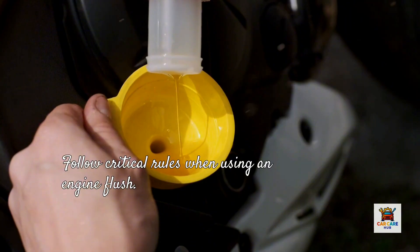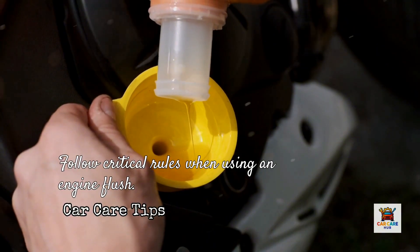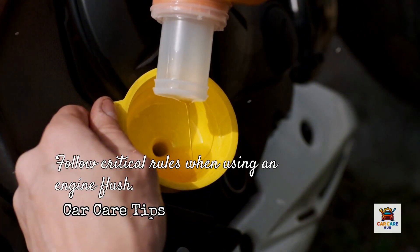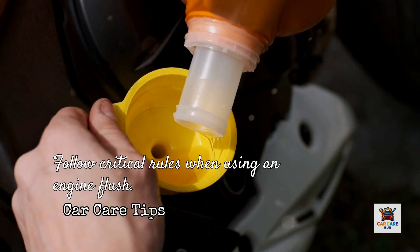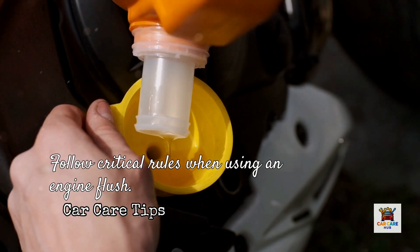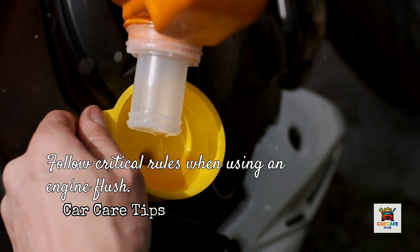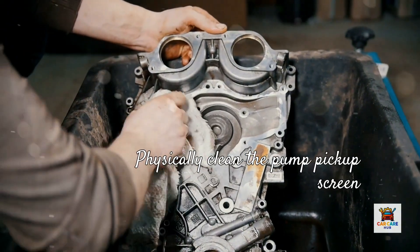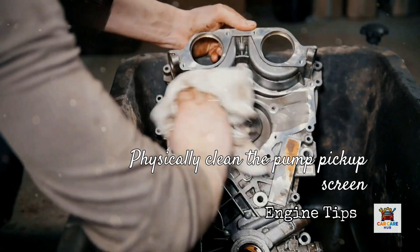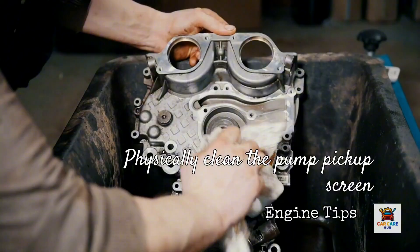If you decide to use an engine flush, follow these critical rules. Only idle the engine during the flush period — never drive or load it. Drain the oil immediately after the recommended flush time. Always change the oil filter along with the flush. Consider doing a second oil change after 500 to 1,000 miles to remove any remaining contamination. Inspect your oil level and pressure frequently in the weeks following a flush. And most importantly, if your engine shows signs of heavy sludge buildup, consider dropping the oil pan after flushing to physically clean the pump pickup screen. This eliminates the biggest risk of engine damage from aggressive flushing.